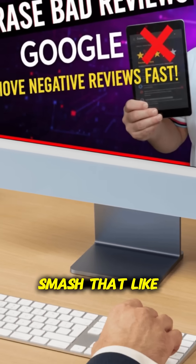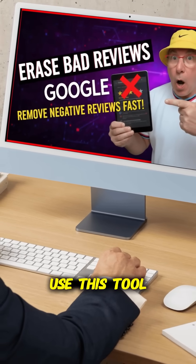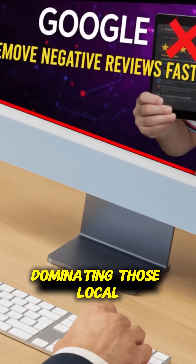Want more tips? Smash that like button, drop a comment if you've got any questions, and don't forget to use this tool to clean up your Google reviews. Protect your business from fake reviews today and get back to dominating those local searches.